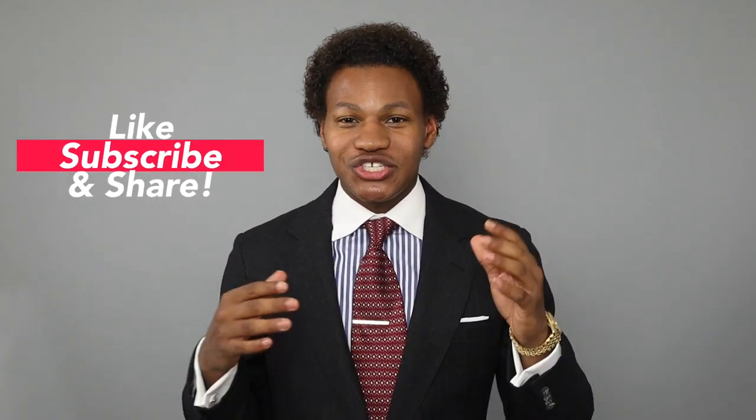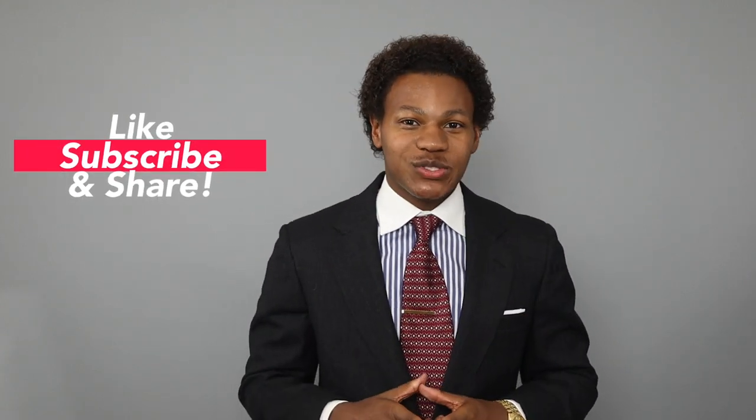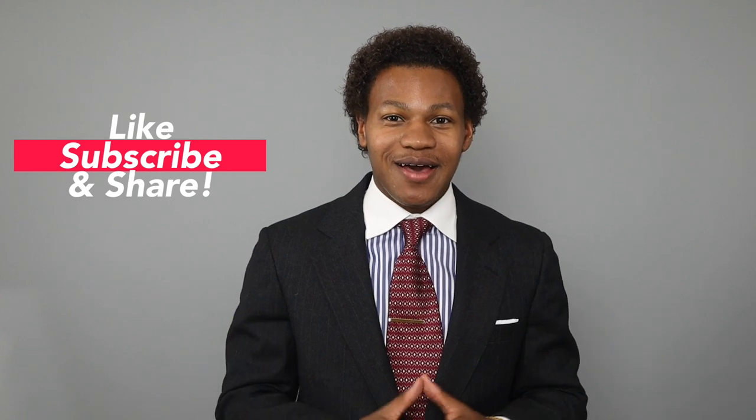So guys that is today's video. I hope you enjoyed. If you did, please be sure to hit that like button. Also go ahead and subscribe because it helps us grow here at Gents Style and we'd really appreciate it. Till next time, stay cool, stay stylish, and I will see you in the next video.